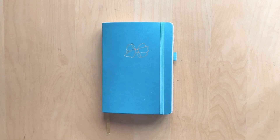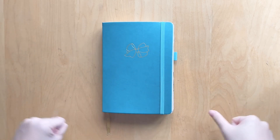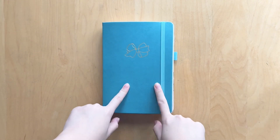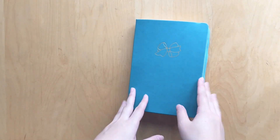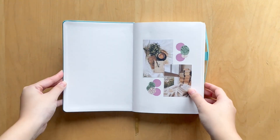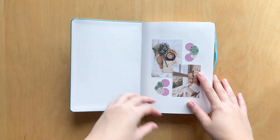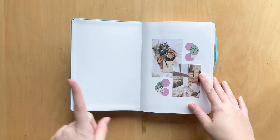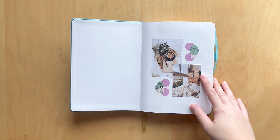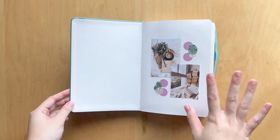Hi guys, welcome back to my channel. Today we are doing the flip through for my 2022 reading journal from July through September. This is a journal from Paper Shard — it is 160 GSM paper, and I will leave my referral link down below if you're interested. I'll also leave the playlist down below with all my 2022 reading journal flip throughs, setups, and monthly plan-with-me videos.